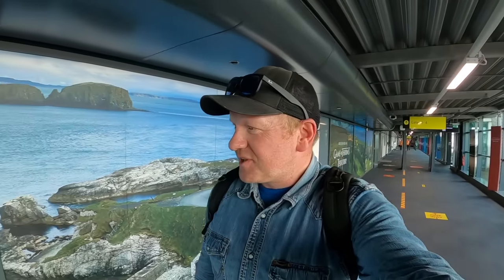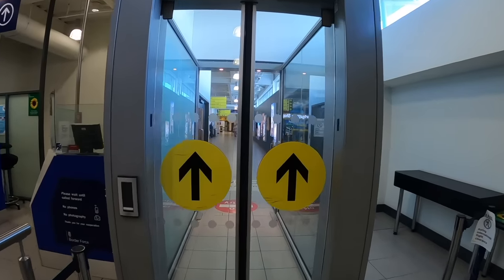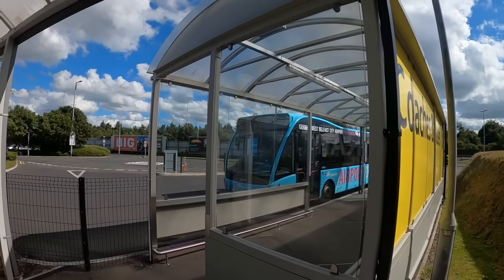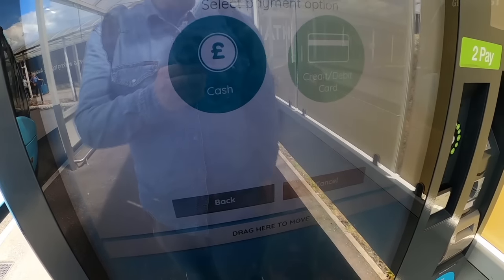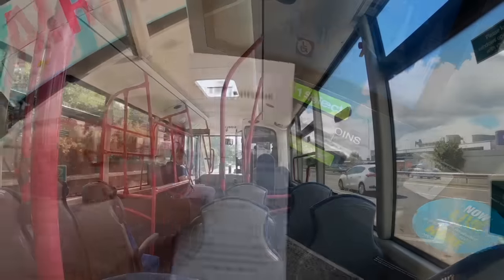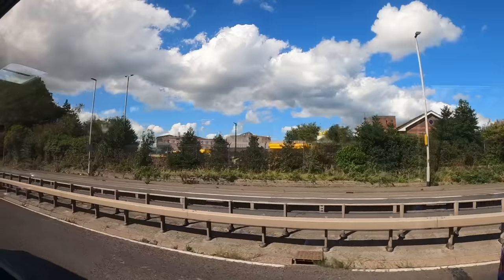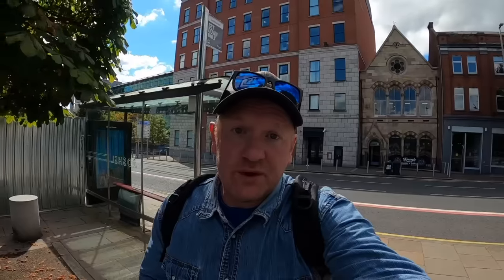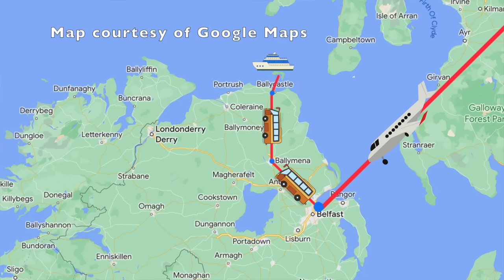Welcome to Belfast folks — and explore Northern Ireland, indeed we will. I caught the airport bus just to save a bit of time but, like in Dundee, this would have been an easy walk. The airport bus took no time at all and we're now on Oxford Street in Belfast. We've got another two buses to catch today to try and get right to the top of Northern Ireland at Ballycastle.